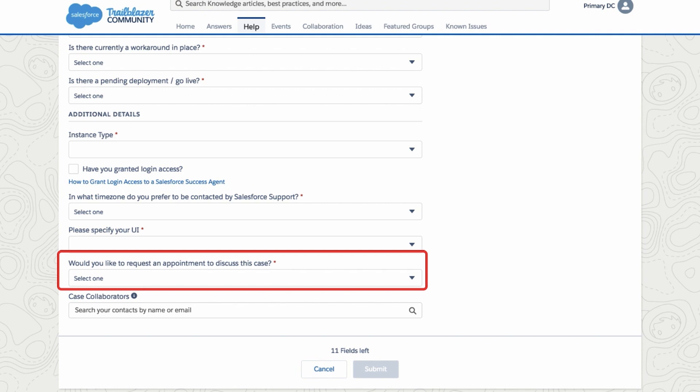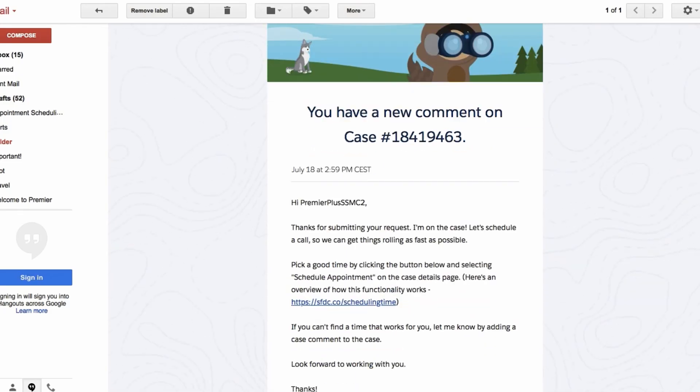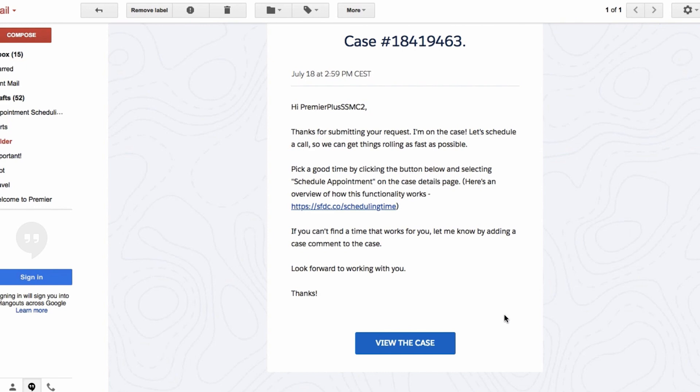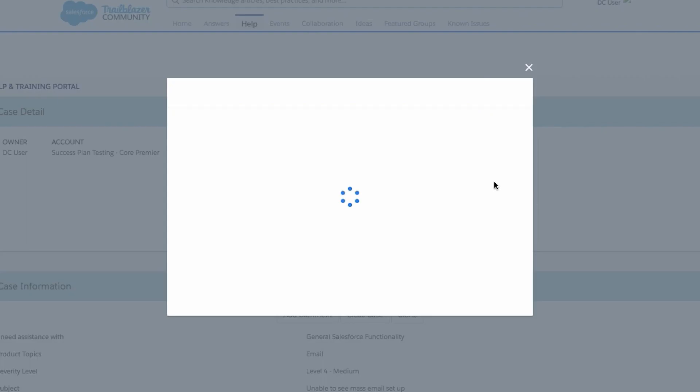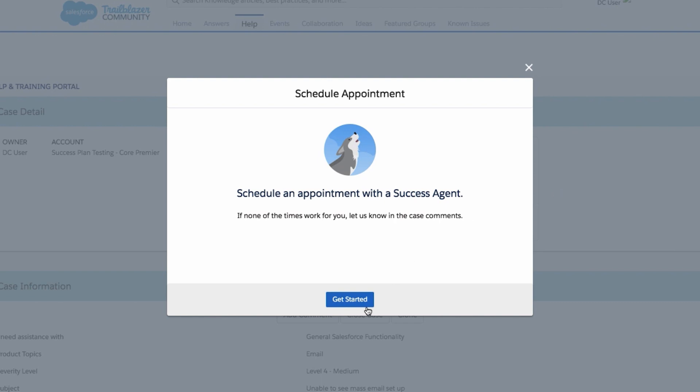While the ability to schedule automatically is only available for some cases right now, if your success agent needs to discuss your case with you, they'll send you an invite to schedule an appointment. We've had that functionality for a few months, and we've heard from you that it really simplifies the process of finding a time to meet. Your success agent will send you an email with an invite to schedule, and you'll come back to your case record in the Help Portal.